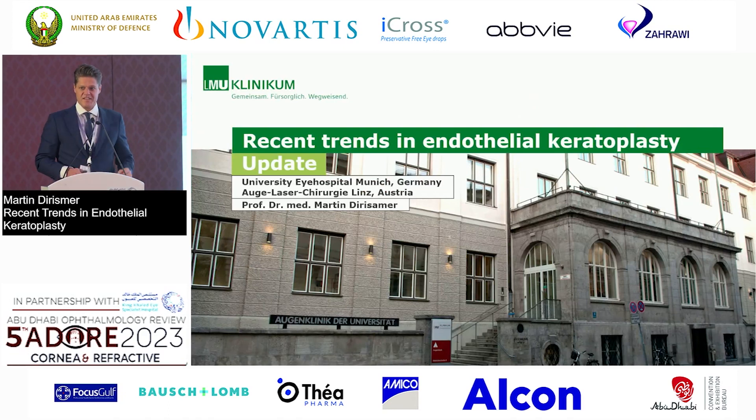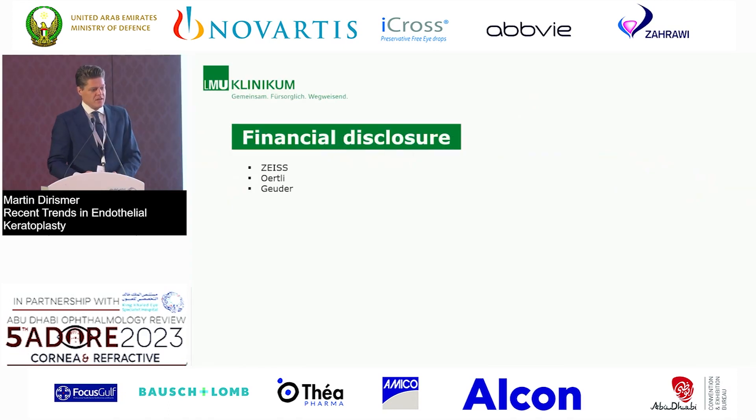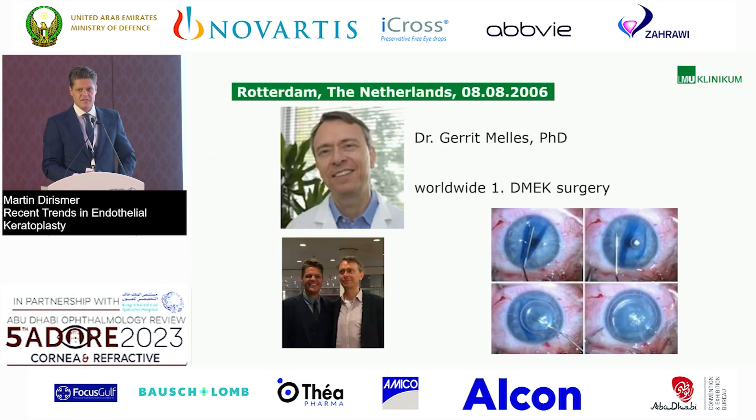Thank you for the kind invitation to be here. I want to start my talk with a big shout out for this guy, Gerrit Mellers. I was happy to spend almost two years with him in Rotterdam and learned a lot from him. He gave us all these nice techniques we are now using for treating endothelial or corneal disorders.